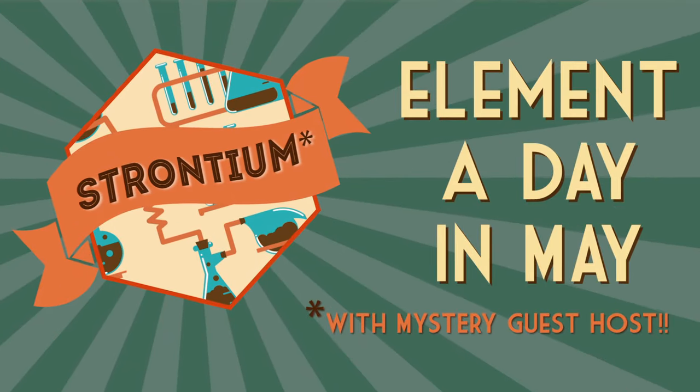Element a day in May. Hey guys, may the fourth be with you! Today I have opened up Element a Day in May to guest hosts to help me with the 31 videos I have to do this month. Today's element is strontium.